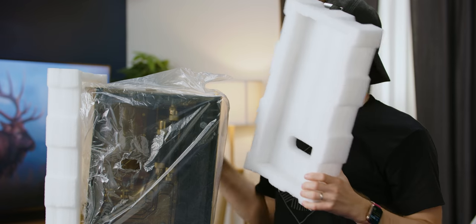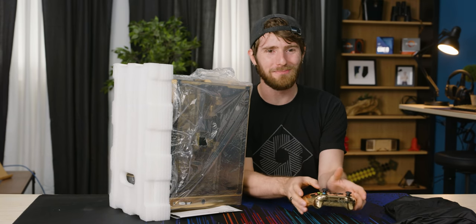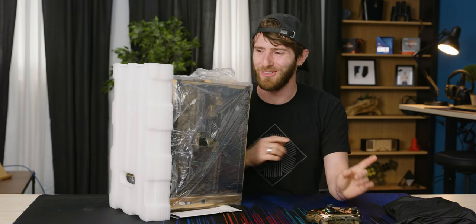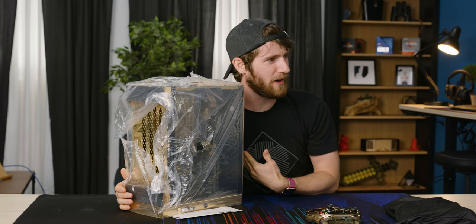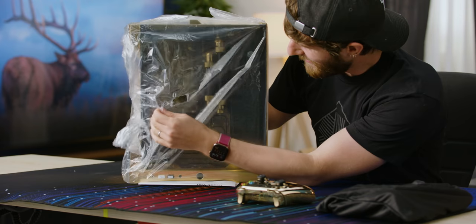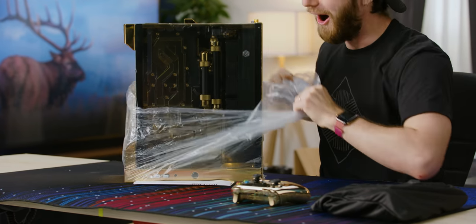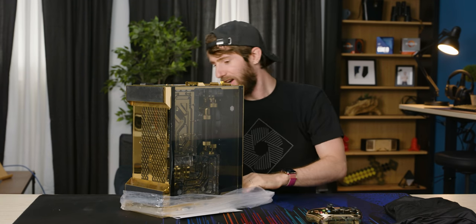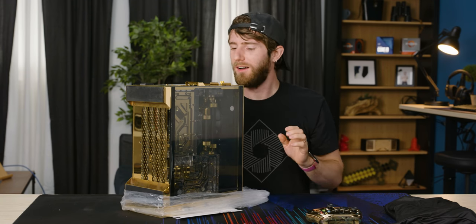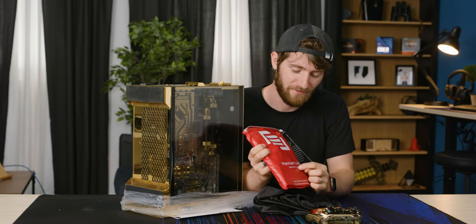Now, I knew it was gonna be high end. What I didn't know was why they asked me to bring my gold Xbox controller to work today for this shoot, because Main Gear has apparently built me — this is for me, right? — a golden computer. A gold computer. Oh my word. The inside is gold too. I need gloves. We will get to this first. This is important stuff.